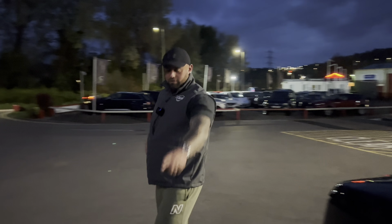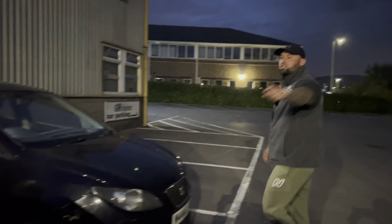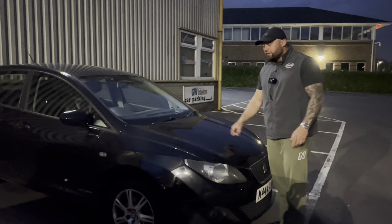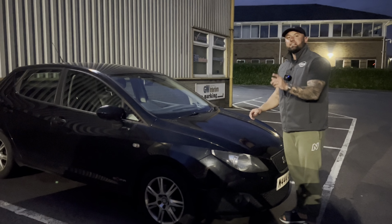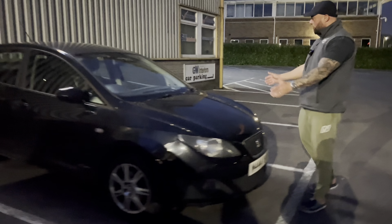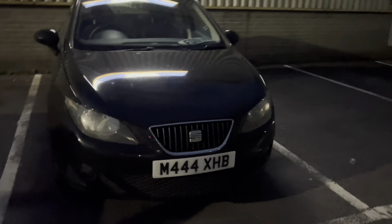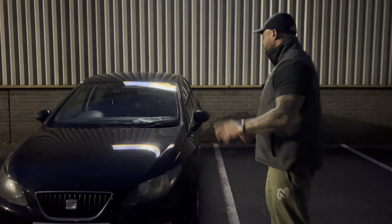Another top tip: never buy black cars in the dark, right in the middle of the night, because you cannot see anything that's wrong with them. And then you think you've done really well, but by the time you get them home and the sun comes up tomorrow, you'll be sat there with your head in your hands thinking, oh my god, what have I bought.